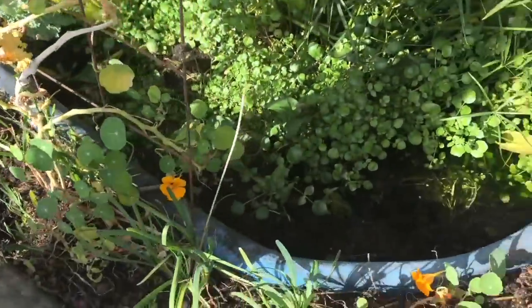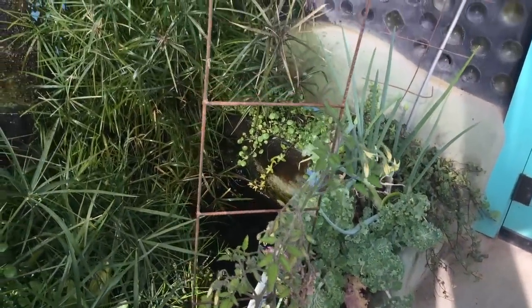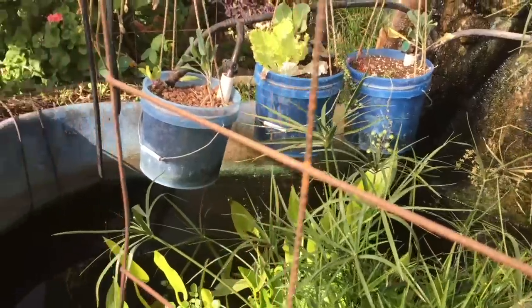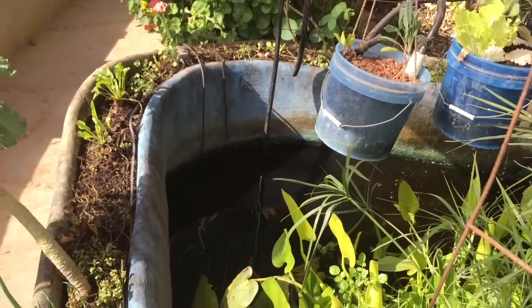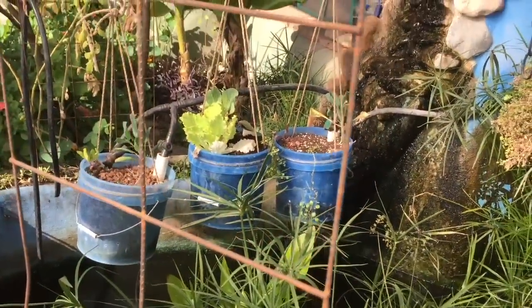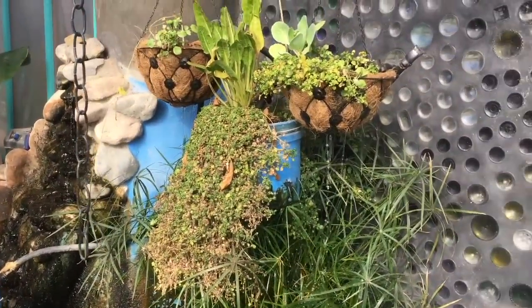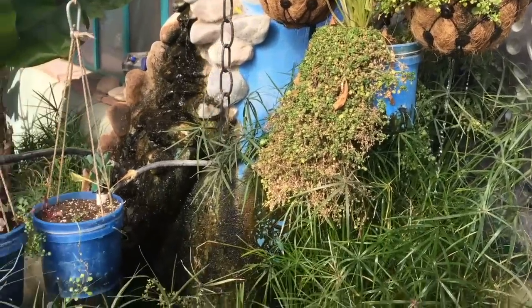The pond has tilapia, turtles, and goldfish. The fish waste is used for the aquabotanical system, and the water from the plants is oxygenated for the fish. We're also taking the water up and dropping it through buckets of plants, and it drops back down into the water.